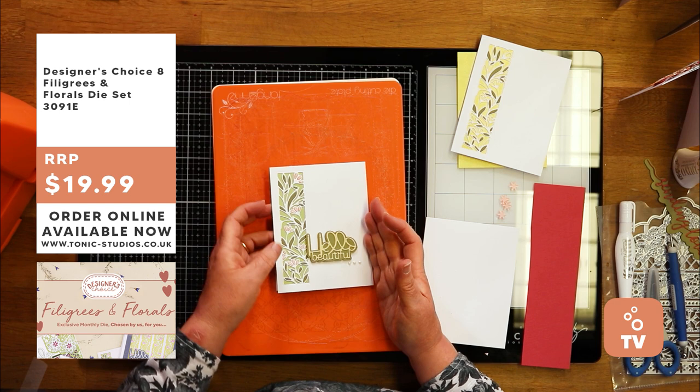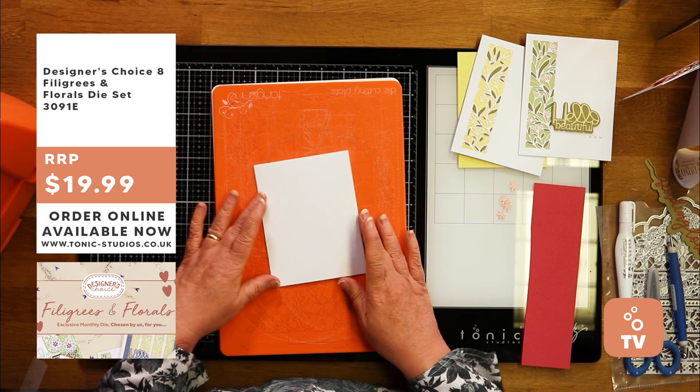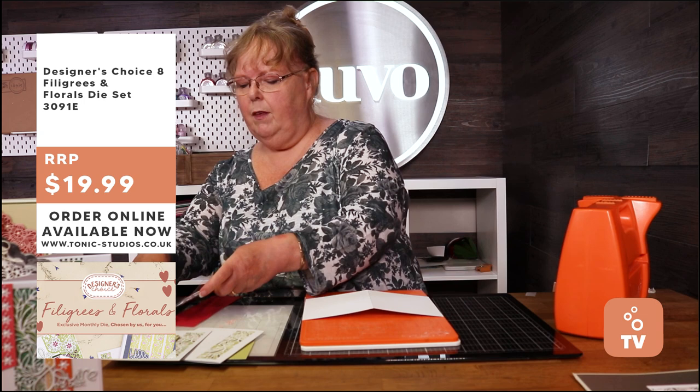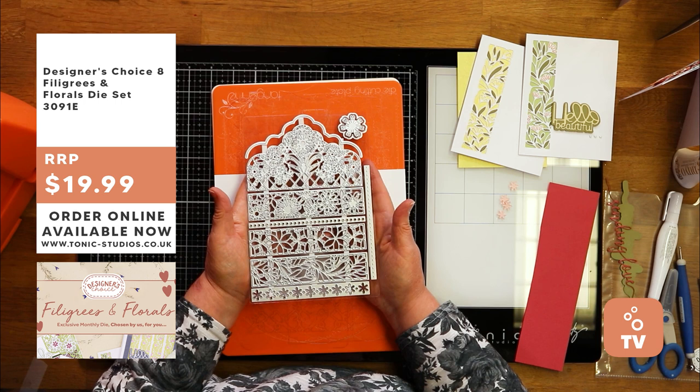Next we have a tutorial from Alison showing Designer's Choice number eight. Alison: Today I'm going to show you a version of this card from our Designer's Choice 8 Filigrees and Florals. I've got a little A2 card to show that this Designer's Choice works on all sizes. Whether you want to make cards really fast — because someone will say 'I need a card right now' — or spend a couple of hours, that's the beauty of this set. It's lots of gorgeous panels that all work together but also separately.